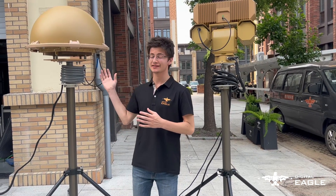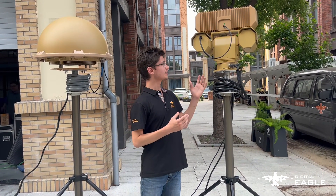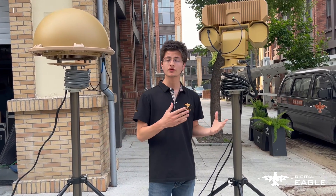Hi everyone, this is a DGE presentation about this anti-drone system, which detects drones up to 8 km away. It works with this jamming system, which will jam 1.5 km away.